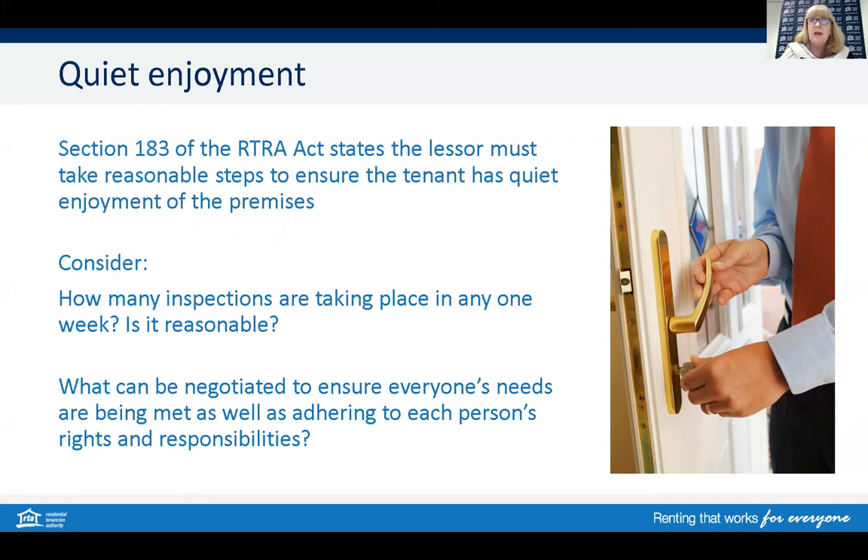The RTA does not regulate the number of prospective buyer inspections that can take place when selling a property — again, it reflects back to that reasonable test. Two inspection times per week? Possibly the answer is yes. Five inspections a week? Probably the answer is no. Both tenants and selling agents should communicate and negotiate to ensure everyone is adhering to the legislation and that everyone's rights and needs are being addressed. With modern technology, other consideration may be given to organising virtual inspections with both parties agreeing.